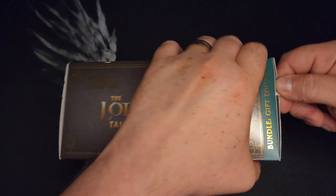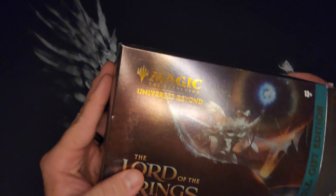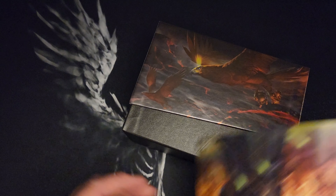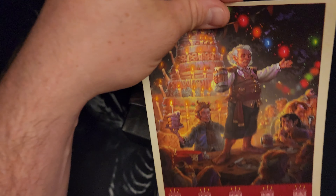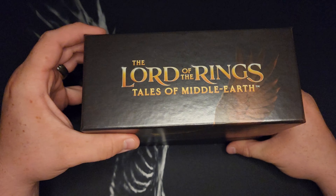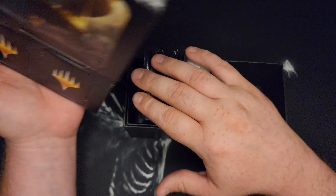I wasn't really interested in Aftermath. This set right here was insanely expensive. The only reason I was even able to get these is because I pre-ordered them on Amazon blind months ago and they actually honored that $45 price tag. So this is the very first packs of Lord of the Rings that I have opened — it's just over the top expensive.